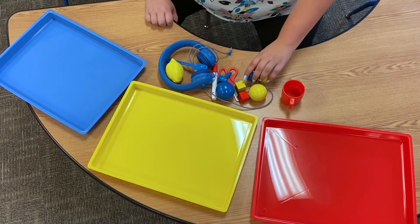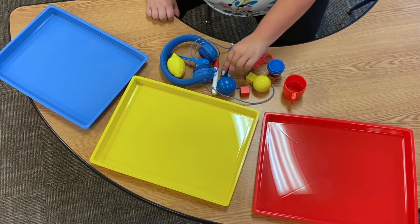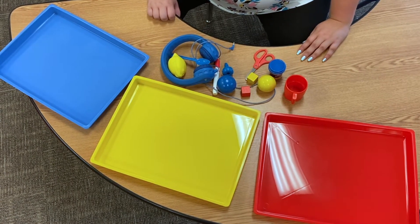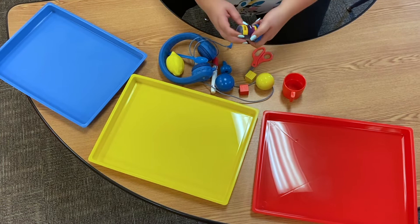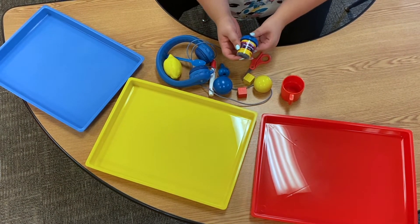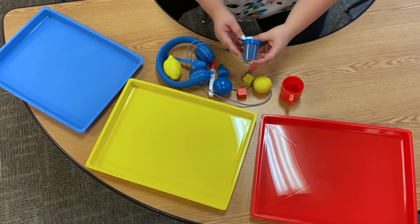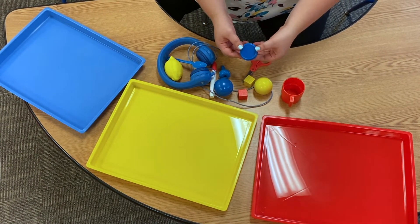Okay, guys. I have found a few objects around in our classroom. We're going to look at them and we're going to sort them by color. First, I found this. Do you know what this is? It's Play-Doh. We play with this in our art center. Do you know what color it is? It's blue.